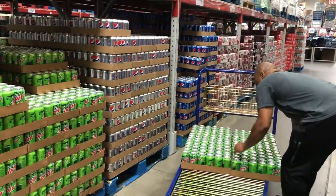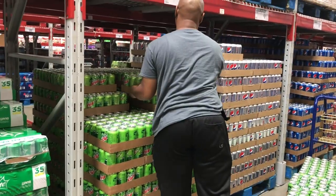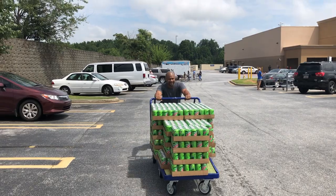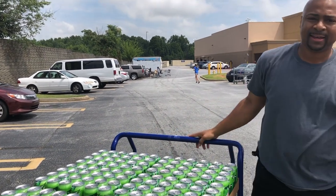Cletus McFarlane, I know that you and your guys love to drink Mountain Dew, so we're about to hook you guys up. We bought all that the store had — let's load them up.